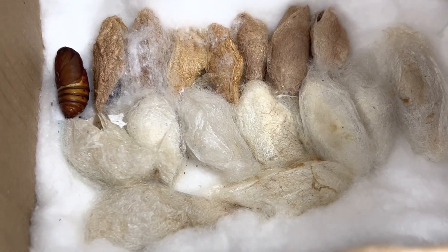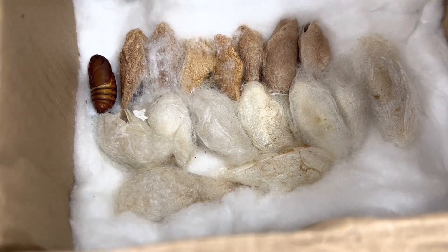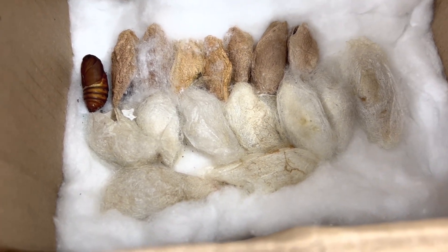We also have one escapee here — a Rossini that has slid out of its cocoon in transit, but appears to be okay.